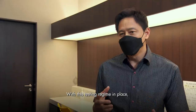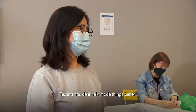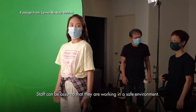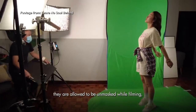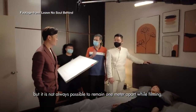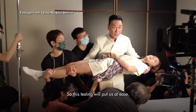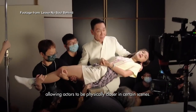The executive producer noted that this routine testing will help make the team feel safer. With the actors not wearing masks and working in close proximity, there are concerns about transmission. Regular testing can make everyone more comfortable and help ensure a safe working environment on set.